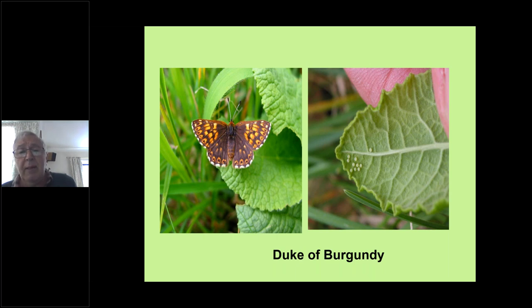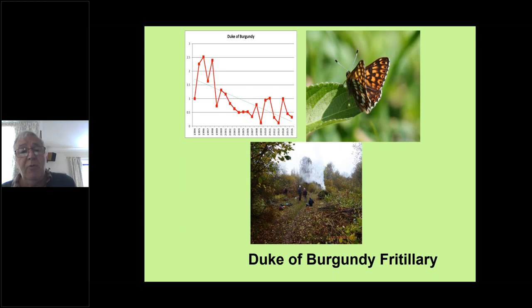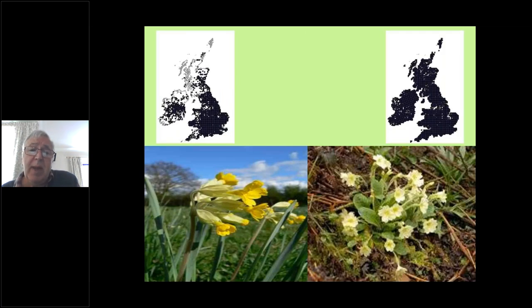There's a close-up of a single egg — they're often laid singly in this way. Overall numbers are down, although in the south of England over the last few years numbers have picked up a little, so the national picture for the Duke of Burgundy is actually a little more positive now. The distribution maps shown are not of the butterfly but of the food plant.